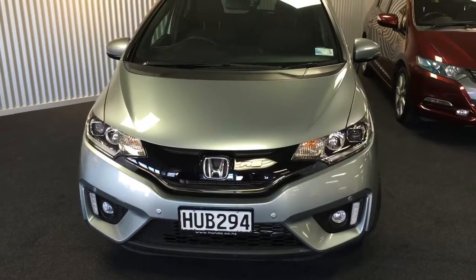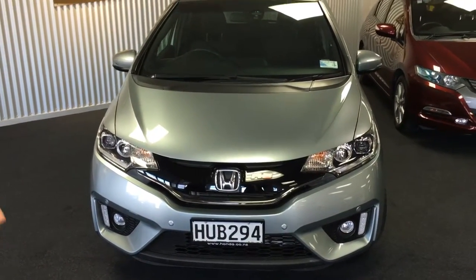We're here with Olivia at Bowra Honda and this recently traded 2014 Honda Jazz RS. It's a nice little car, very tidy inside and out.